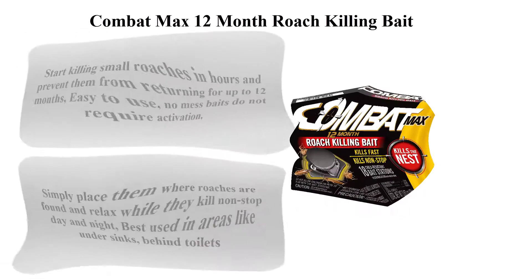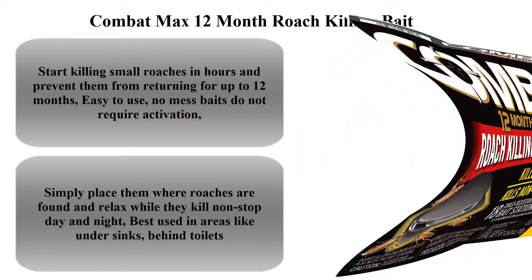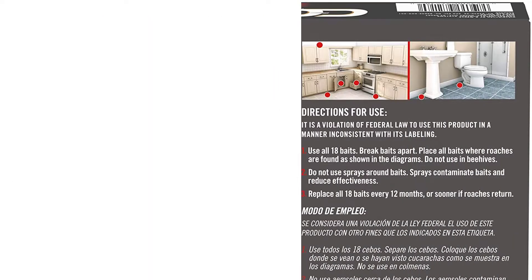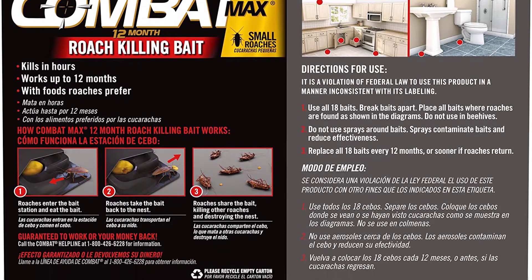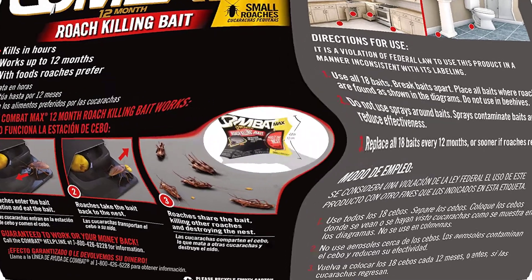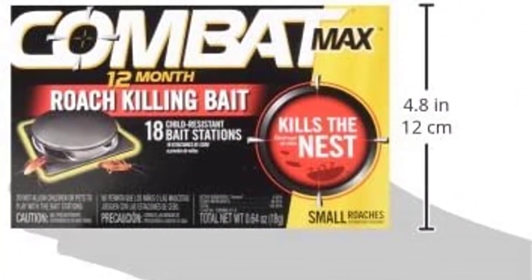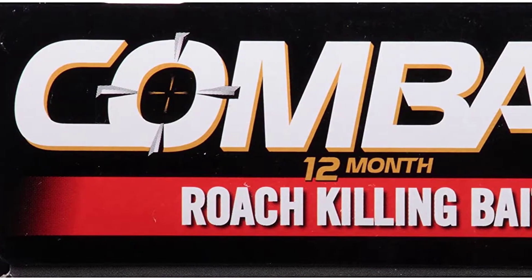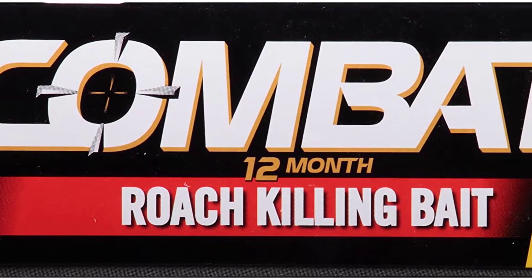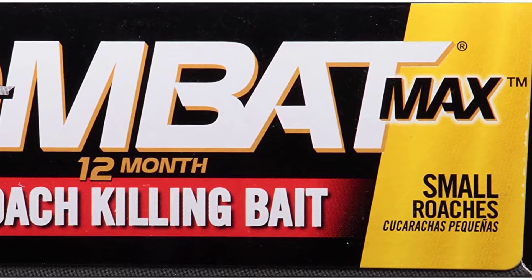Top 1: Combat Max 12 Month Roach Killing Bait, Small Roach Bait Station, Child Resistant, 18 Count. Start killing small roaches in hours and prevent them from returning for up to 12 months. Easy to use — no mess. Baits do not require activation; simply place them where roaches are found and relax while they kill non-stop day and night. Best used in areas like under sinks, behind toilets, and behind appliances, killing the ones you see and the ones you don't.